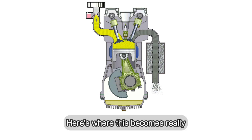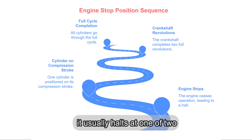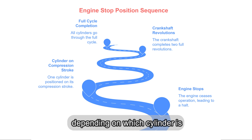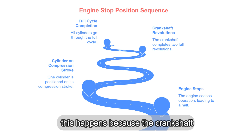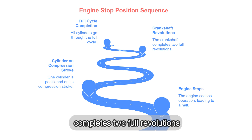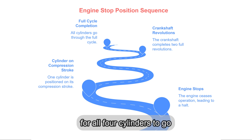Here's where this becomes really interesting. When the engine stops, it usually halts at one of two positions, depending on which cylinder is on its compression stroke. In a four-cylinder engine, this happens because the crankshaft completes two full revolutions — 720 degrees — for all four cylinders to go through the full cycle.